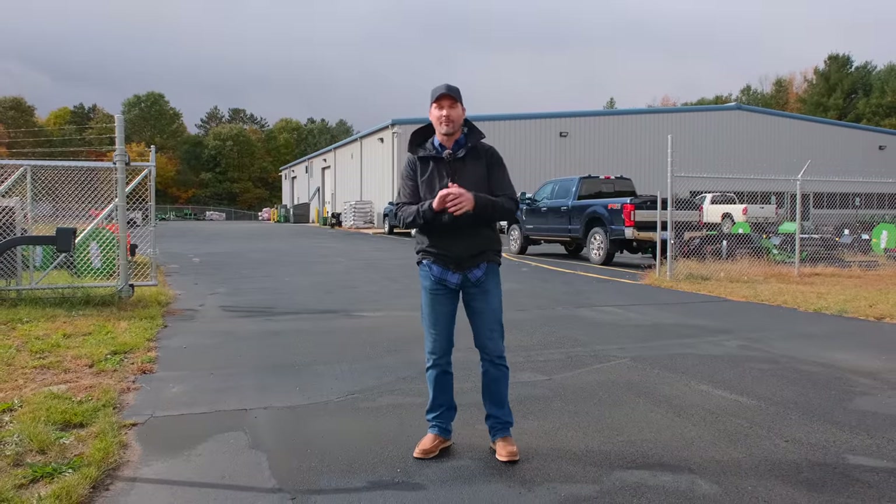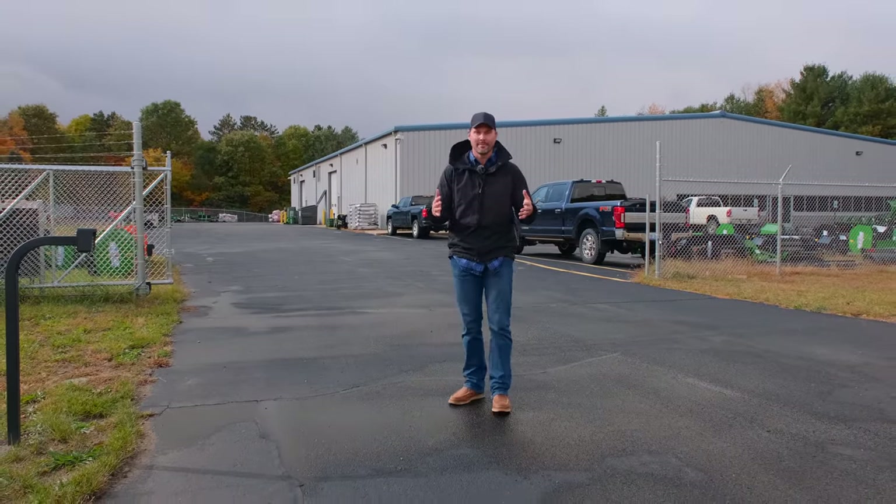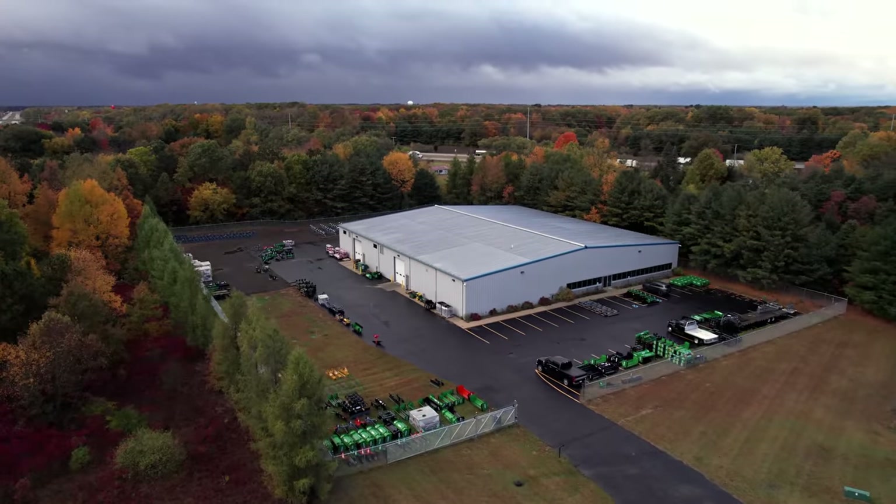Folks, how are we doing? Welcome to Good Works Tractors. Thought we'd take you through the shop today. This is our relatively new shop. We moved in back in March and it's now October — about seven months, give or take — and we've done a lot of stuff to the building.